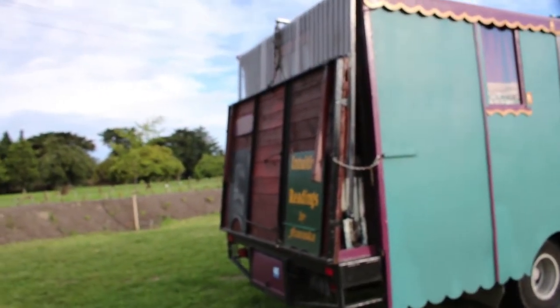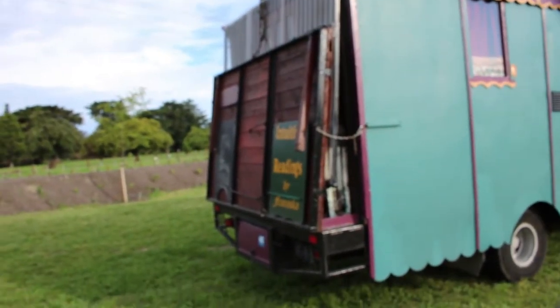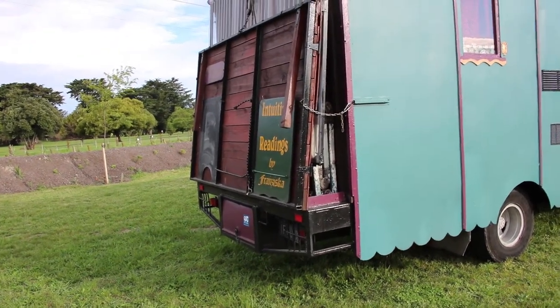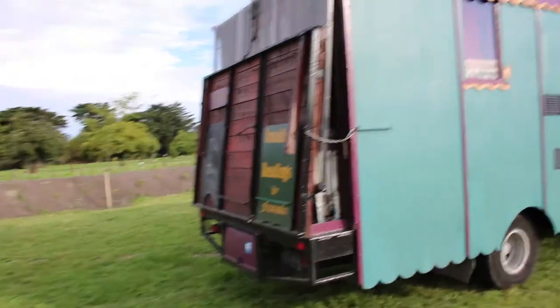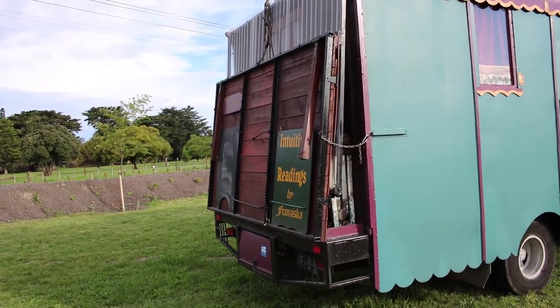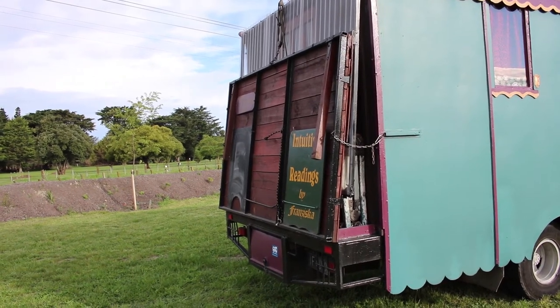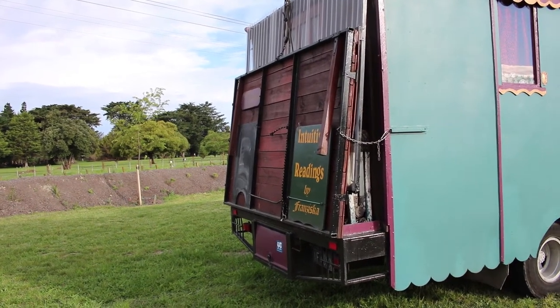That is a fold-down deck — the wooden bit folds down, then there's a roof that pops up and it's got sides that pop up, so everything folds and pops. When I fix one of the poles that broke, I'll be able to use that again too, which would be really lovely.